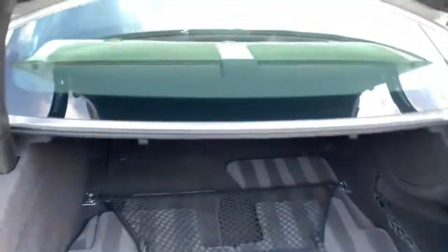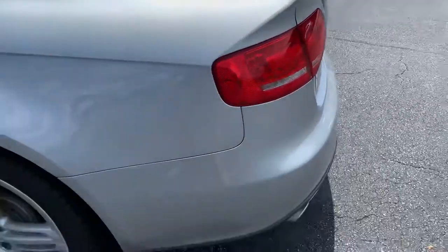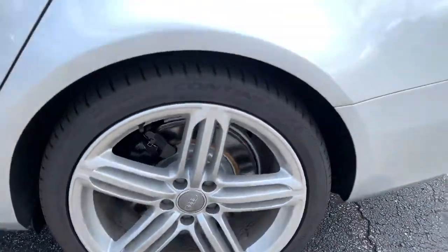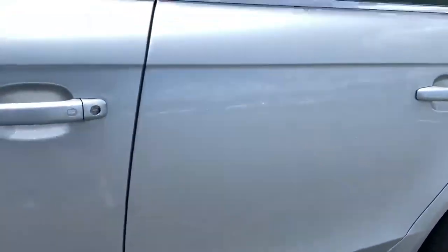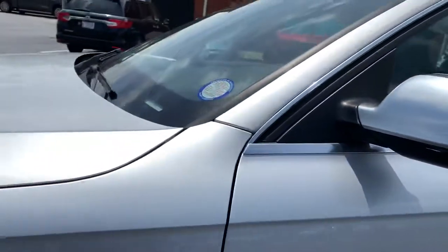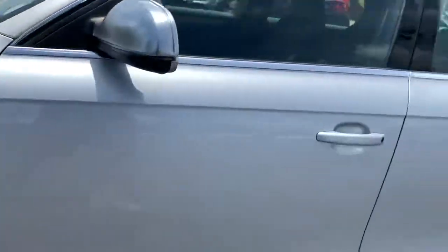There's an automatic trunk pop. The doors look great. It does have keyless entry all the way around. Let's push the button.